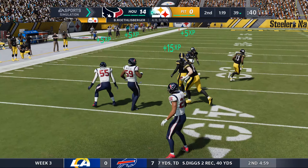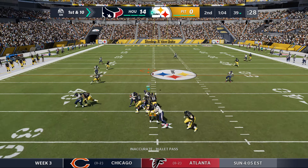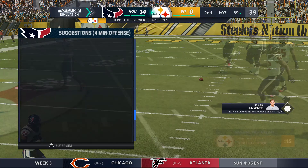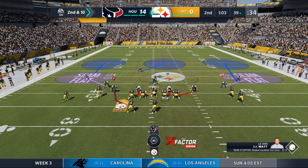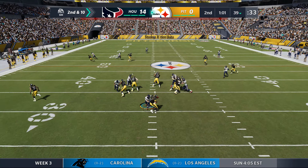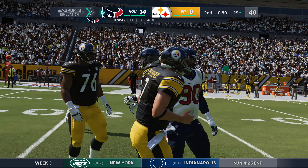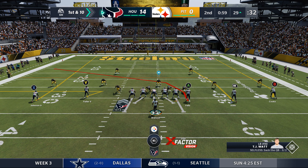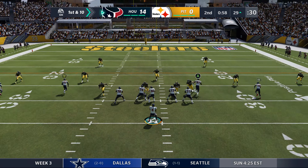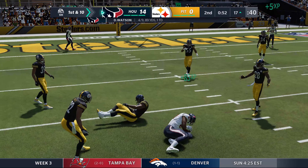A pass to Vance McDonald is complete — he gets it just shy of the 40, marked down at the 39, 16 yards, a first down. Throwing over the middle, it's incomplete — Juju Smith-Schuster the intended receiver, second and ten. Then Roethlisberger is hit and loses the football — it's loose, and the Texans have it. They went empty set with no backs in the backfield — in that situation the quarterback has to act as his own blitz control, get rid of the football and not fumble. The Texans recover.